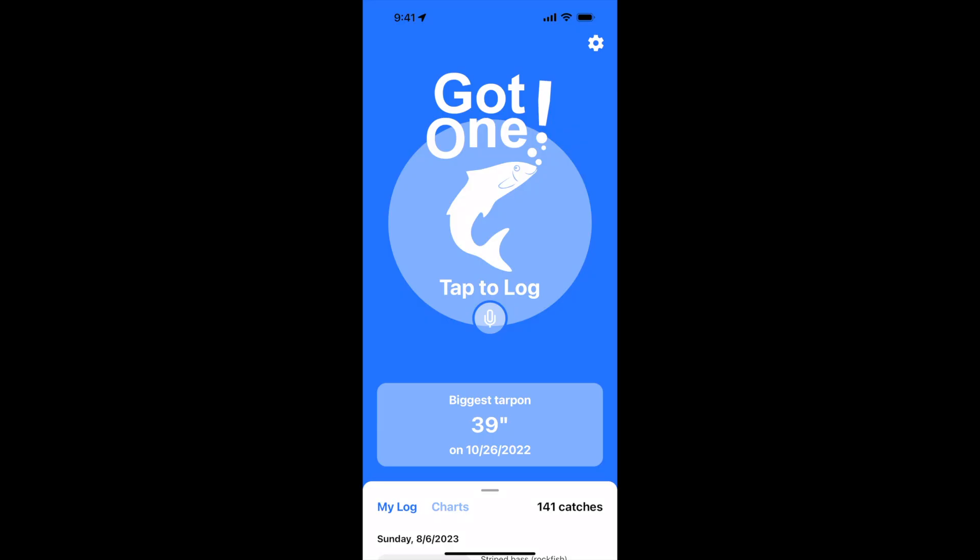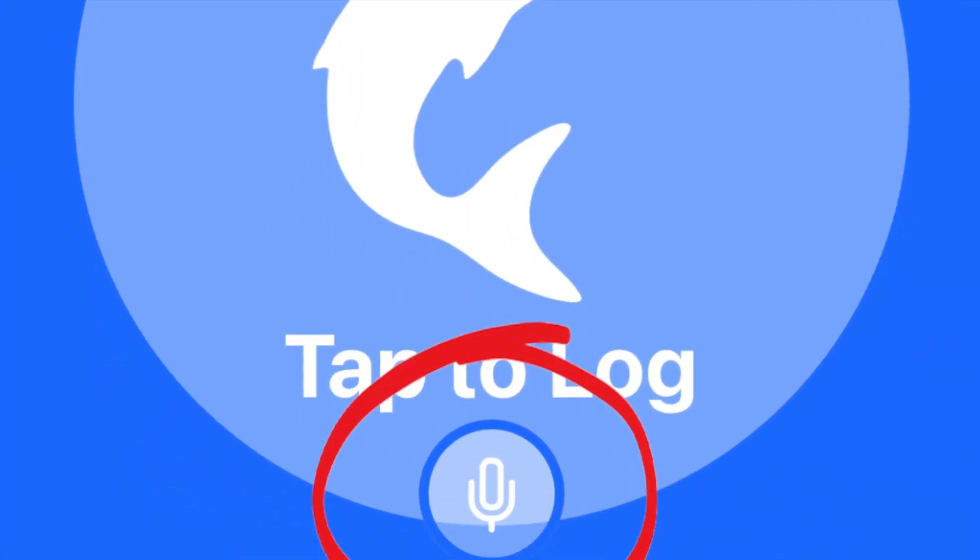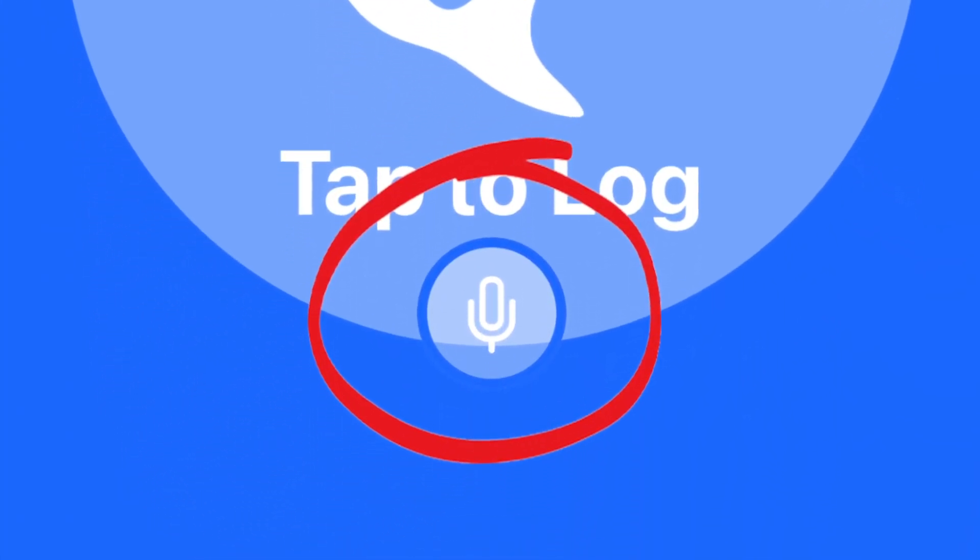Hey Got1 users, LuYen here. I wanted to take a moment to show you our latest feature, which is voice-activated logging. You'll see that we've added a microphone button underneath the big tap to log button.